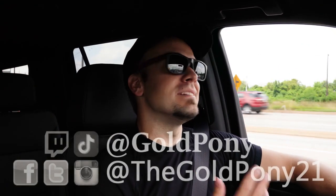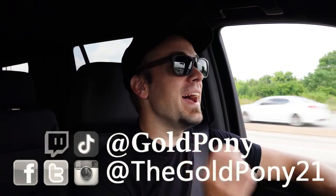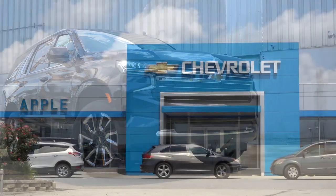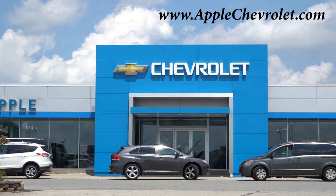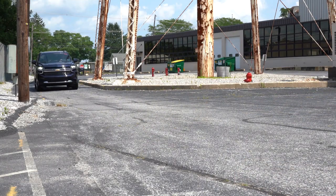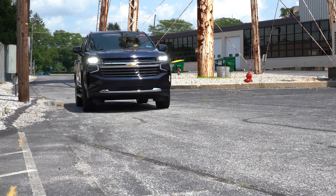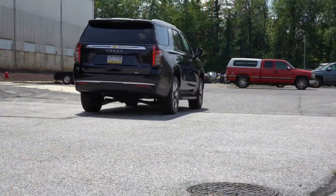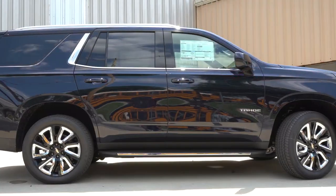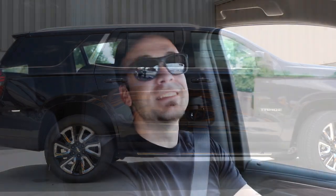Welcome back. I'm Gold Pony and I do new car, truck, and SUV reviews on YouTube. Today we are in the new 2021 Chevy Tahoe, courtesy of Apple Chevrolet in York, PA. I wanted to hop in this one today because it's been completely redesigned for 2021 inside and out — a completely new look. It's also the first time ever the Tahoe has gotten an independent rear suspension, and it's larger and more practical.